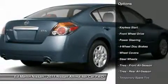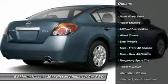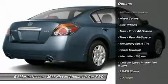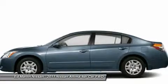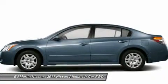Stability control, anti-lock braking system, traction control, air conditioning, power steering, driver airbag, adjustable steering wheel, cruise control, keyless entry, keyless start.